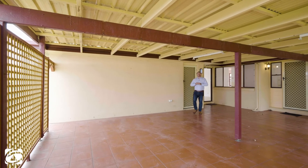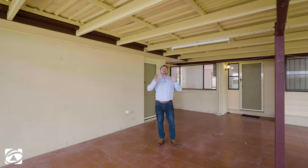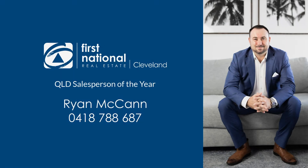Well, that's 11 Elora Street, Alexandra Hills, and like I said, this patio is absolutely gigantic. This home is perfect for the buyer starting out. It's ideal for the buyer winding down, or just add this one to your property portfolio. My name is Ryan McCann — we can't wait to see you at the open.